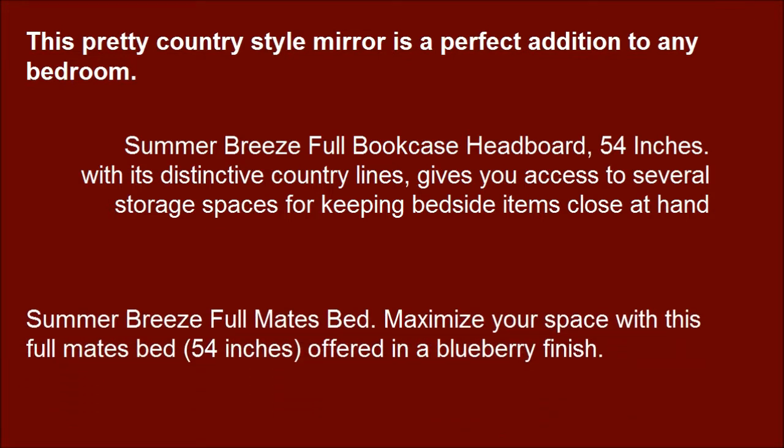Summer Breeze full mates bed. Maximize your space with this full mates bed, 54-inches, offered in a Blueberry finish. It looks great and sturdy, with easy instructions to assemble.